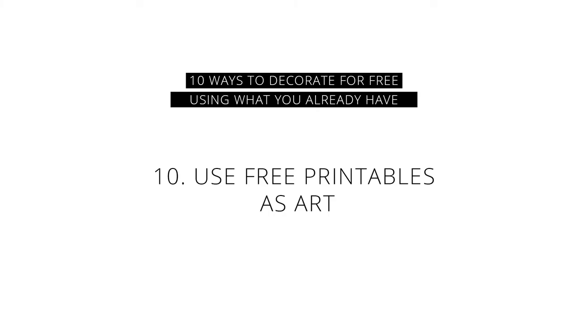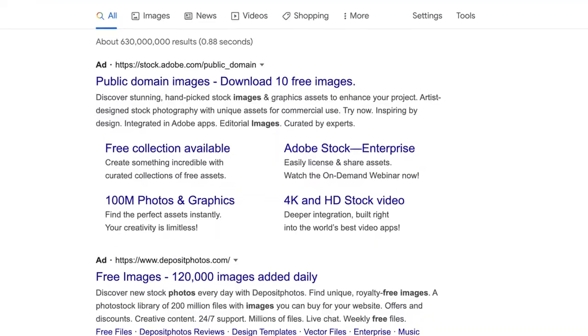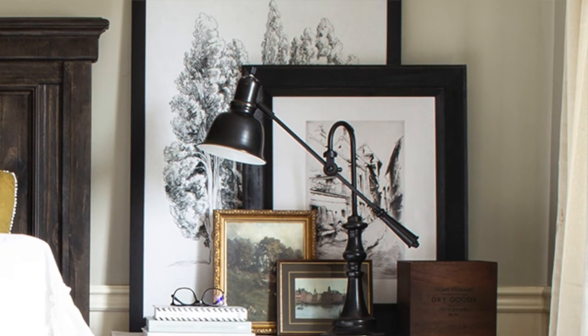Number 10 is to use free printables from online as art. I have a whole resource library for my email subscribers filled with printable art I've created over the last 10 or 11 years, as do a lot of my blog friends. There are also plenty of free public domain art sites where you can search for architectural drawings, nature prints, vintage landscapes, or whatever you're looking for to use as art in your home — then just print them at home or spend a little bit to have them printed at your local print shop. Once printed, you can use frames you already have to display them, or pick up frames at the thrift store for less than ten dollars.